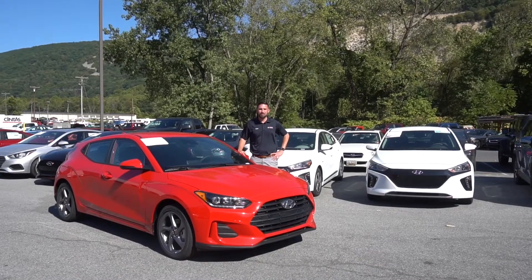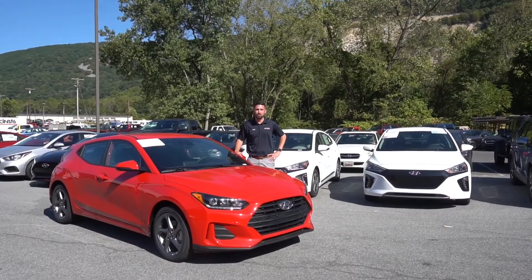Hi, I'm Dylan Pellegrin from Thomas Cumberland. Today we're going to take a look at the 2020 Hyundai Veloster.